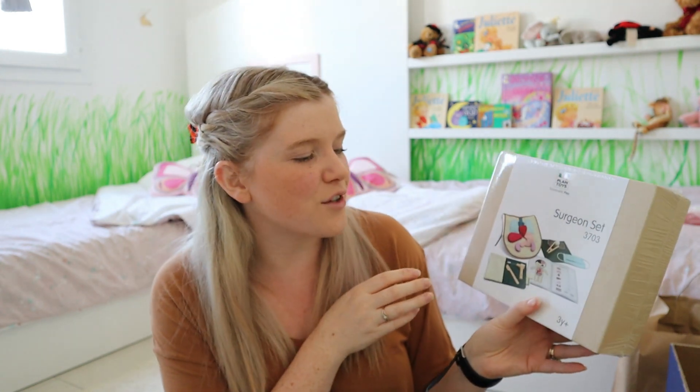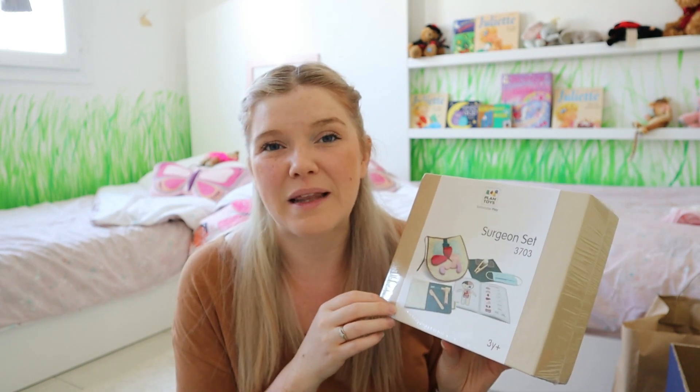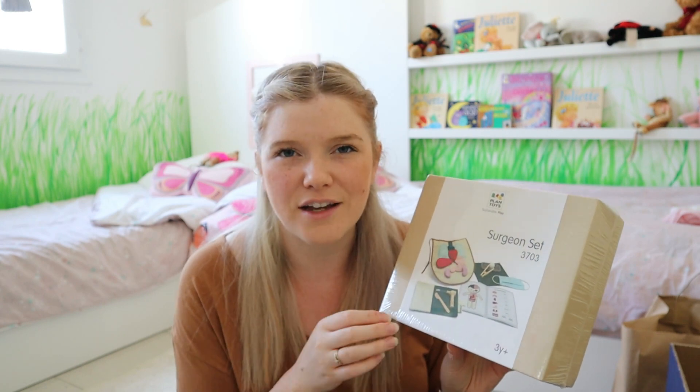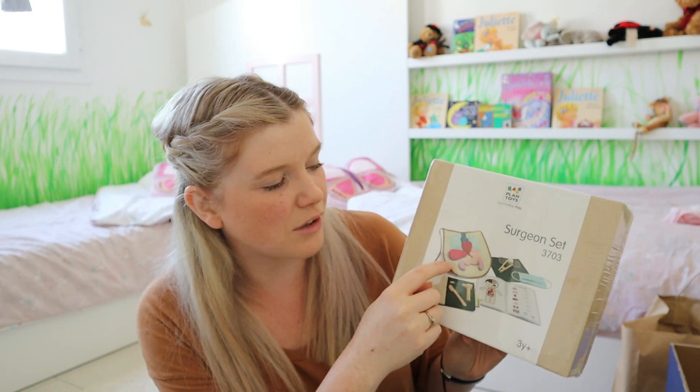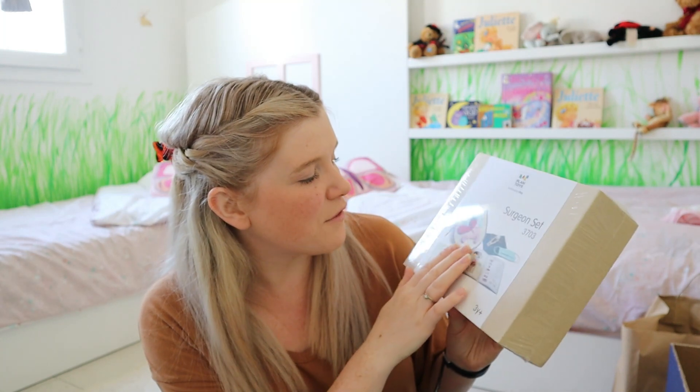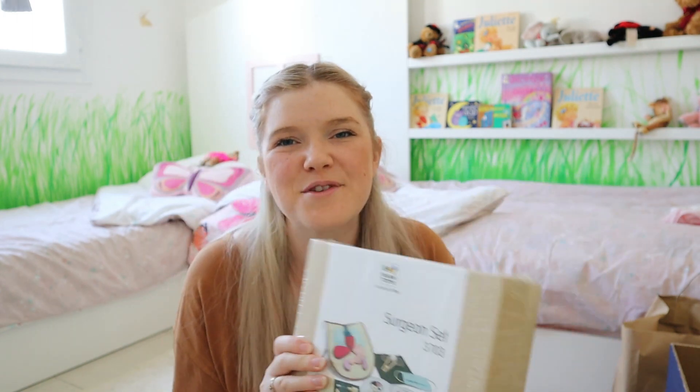The next thing we got was the Plan Toys surgeon set. I already have the dentist set which is very well loved, and I thought this would be so much fun to add to their play doctor set — it's one of the sets used most often in our house. They love playing doctors or vets. You get a bib with detachable felt organs, a book with details about each organ, and the surgeon's tools. They're going to love it.